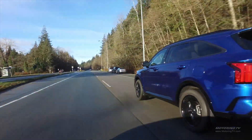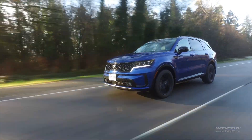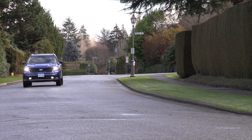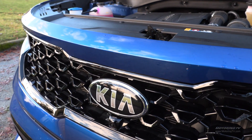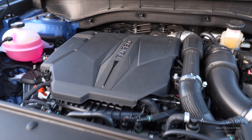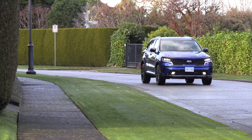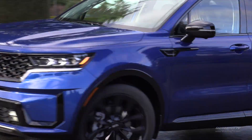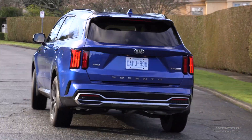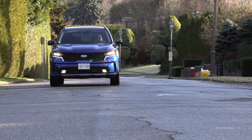So we're in the turbo. The base engine is a 2.5-liter four-cylinder with an eight-speed automatic transmission, 191 horsepower and 182 pound-feet of torque. Then you get into the turbocharged engine — also 2.5 liters but turbocharged, with 281 horsepower and 311 pound-feet of torque. I really like it. It handles really well. The turning radius is excellent — it's perfect for city driving. And when you get it on the highway, it's smooth and the cabin is quiet.